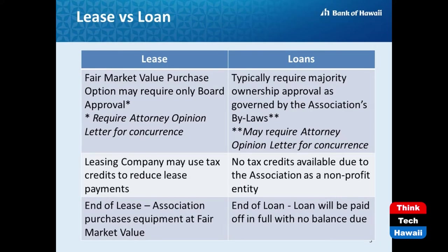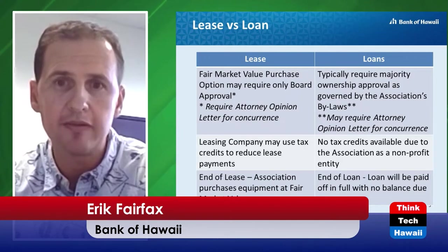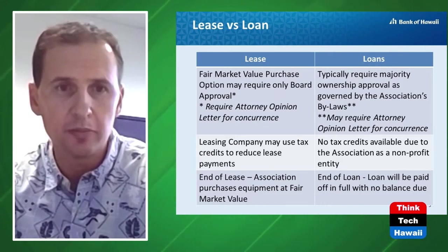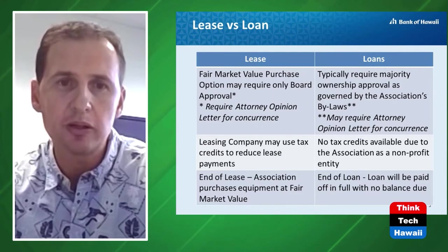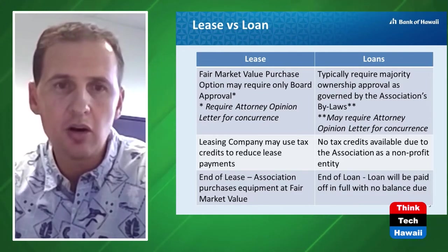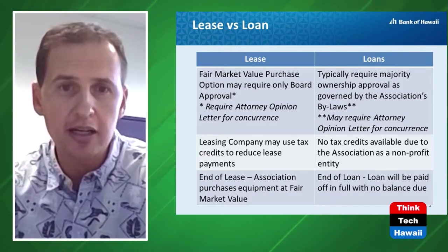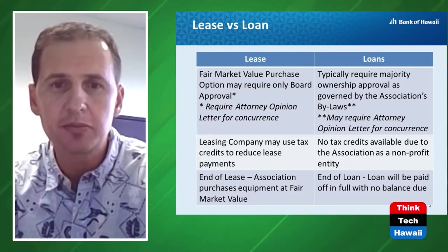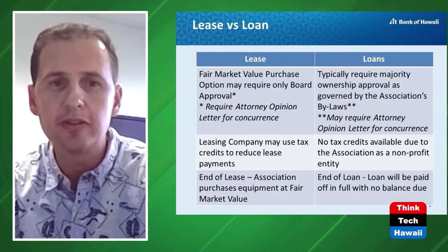There are important differences between a lease and a loan. For a loan, the association typically must obtain ownership approval as required by 514b or the association's governing documents. The association owns the equipment, but as a non-profit entity it could miss out on potential tax credits. At the end of the loan, it is fully repaid. For a lease, ownership approval may not be required — particularly helpful in large associations or those with low owner occupancy rates. If the equipment is eligible for tax credits, the leasing company like Bank of Hawaii may be able to pass along those savings in the form of reduced monthly payments.